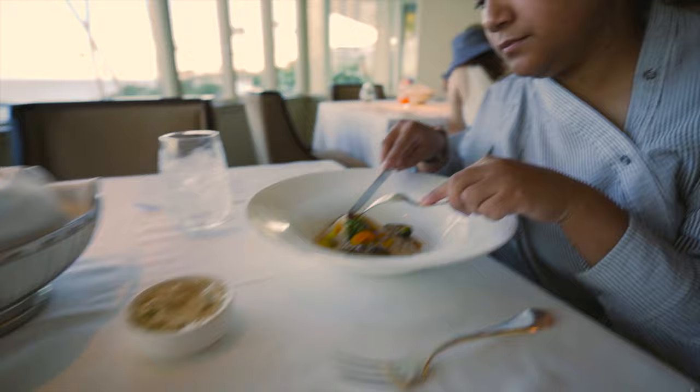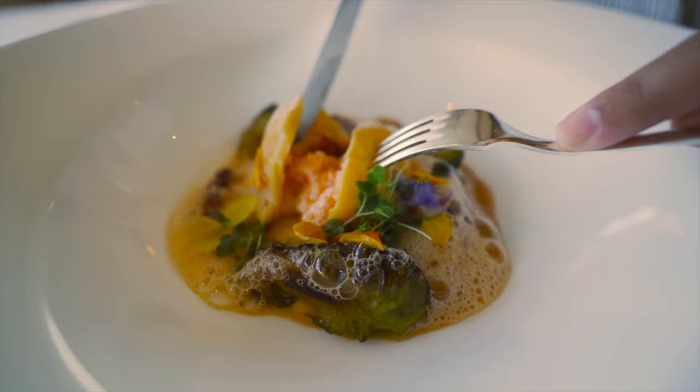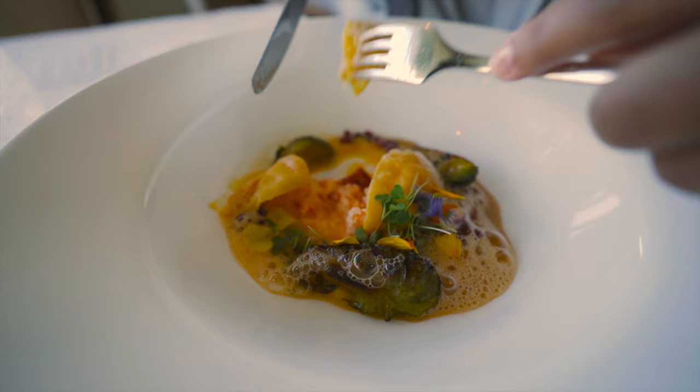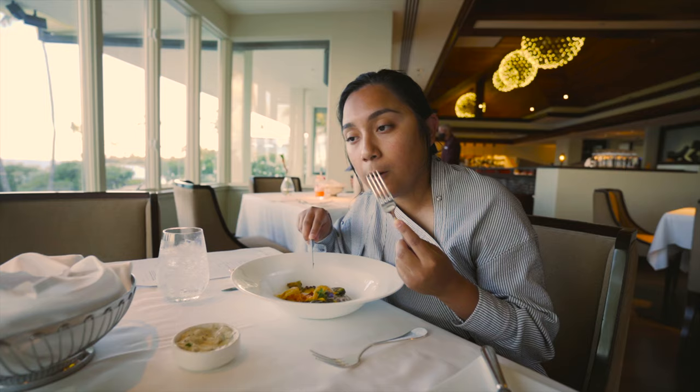Erin's going to try the ravioli. It sits on a pumpkin puree with brown butter, and it has lobster and shrimp. It looks so good — it also has pomegranate seeds and Brussels sprouts. I'm a fan of getting a bite of everything the first time, so go for it! That's really warm — that's really good. 10 out of 10? Yeah, 10 out of 10.